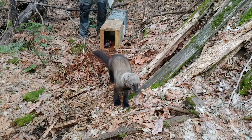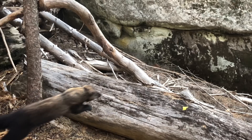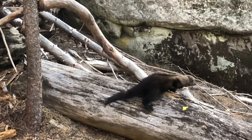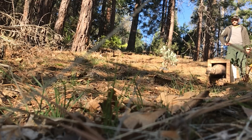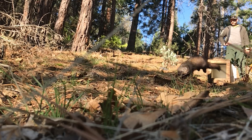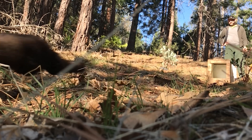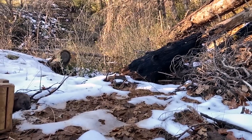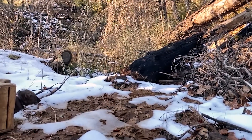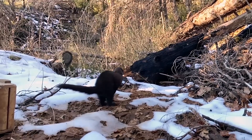It really is thrilling to see a fisher bound away, take that leap back into their home wearing this collar, knowing that we're going to get this incredible window into these animals' lives. We can learn detailed data about what the fisher needs to survive, to reproduce, to forage — really important information for conserving fisher habitat.